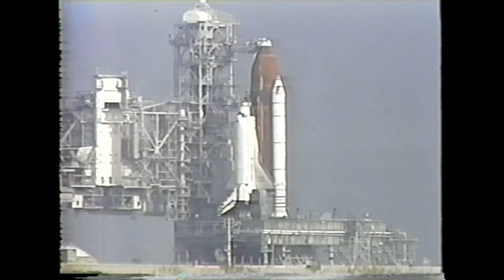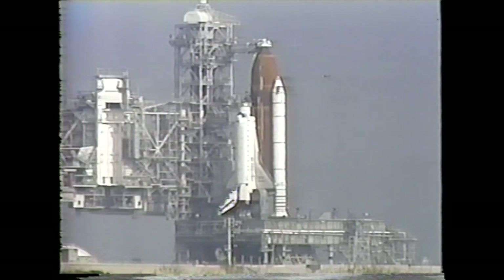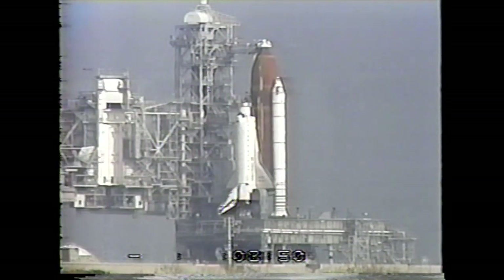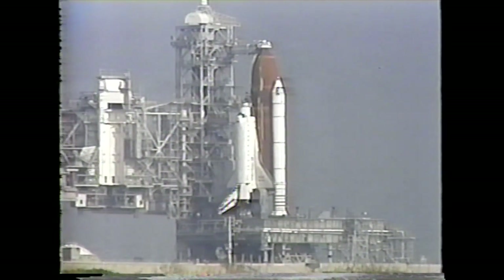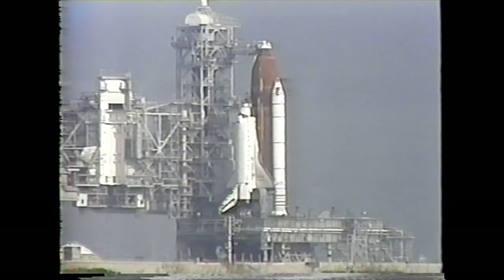Captain Clark will resume on my mark: 5, 4, 3, 2, 1, mark. We are now counting T-minus 9 minutes. The ground launch sequencer is now controlling.